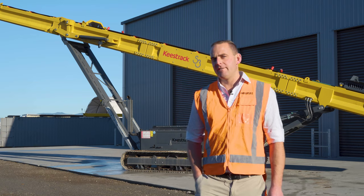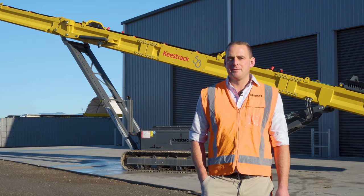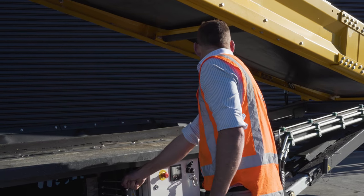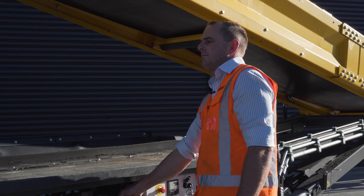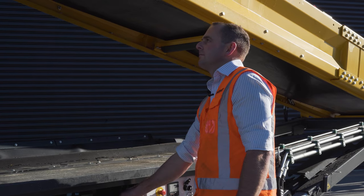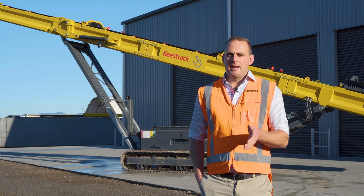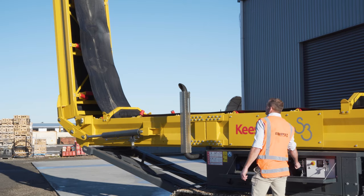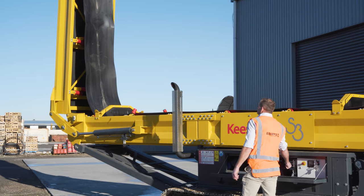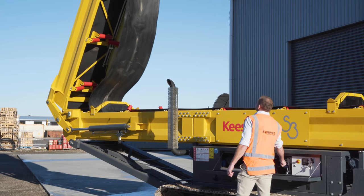One thing these stackers don't give us is HR issues — they look after themselves, which is great. They get used in a lot of applications where you could have a crusher running into it. It can be continuously running and building a decent surge pile, so you're not reliant on that loader taking away from your crushing plant. That means the crusher — we call it the factory — can keep running without any stoppages.